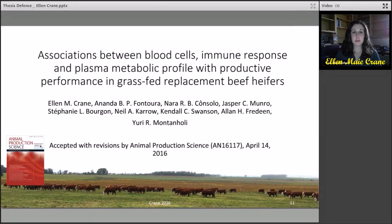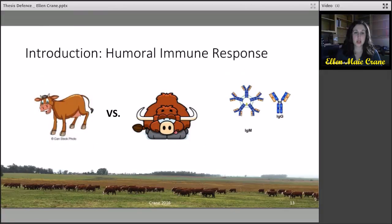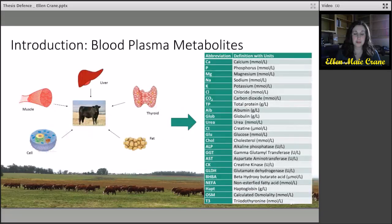The first study, associations between blood cells, immune response, and plasma metabolic profile with productive performance in grass-fed replacement beef heifers, was accepted with revisions by the Journal of Animal Production Science. In this study, the complete blood count was compared to feed efficiency in replacement beef heifers. The complete blood cell count has a number of parameters related to red blood cells, white blood cells, as well as blood proteins. Humoral immune response challenge was compared in terms of feed efficiency, and it has been shown previously that animals with an improved immune response also have improved productive performance, measured using immunoglobulin response to an unfamiliar antigen. A list of 26 metabolites were combined based on a number of tissues and biochemical processes linked to energy metabolism and further compared to feed efficiency.